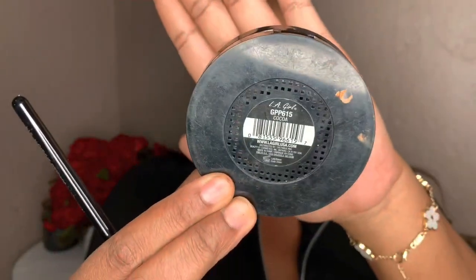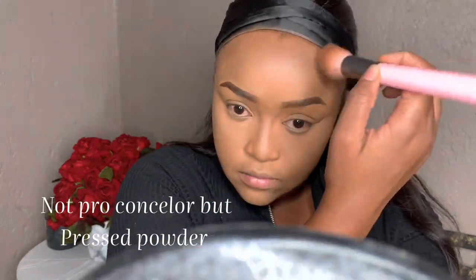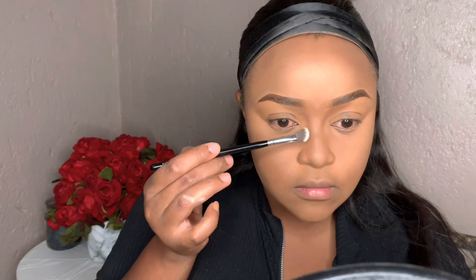I'm using my Essence pressed powder to remove the excess product — just a swipe and press motion. Then I'm going ahead with the LA Girl Pro Concealer to set all the areas I contoured: my forehead, cheekbones, and underneath my chin, to give an illusion of a smaller chin.